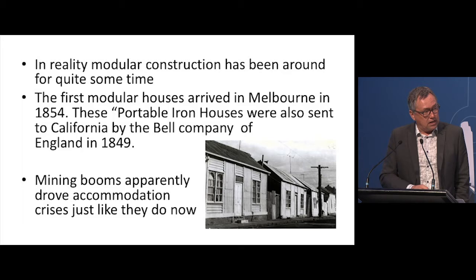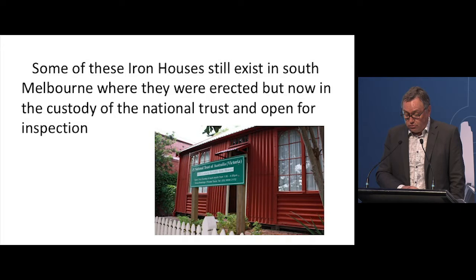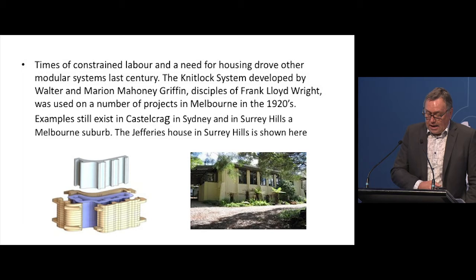The first modular houses in Australia arrived in Melbourne in 1854, made in London — these portable cast iron houses were also sent by the Bell Company to England in 1849. Funnily enough, some of the things that drove the development of modular in Australia, our mining boom and the need to create accommodation, were the same drivers back then. We had two gold rushes and someone developed a modular housing system. Some of these are still around in South Melbourne, now kept by the National Trust — you can go in and see how early modular worked.